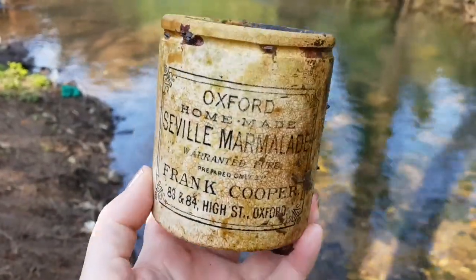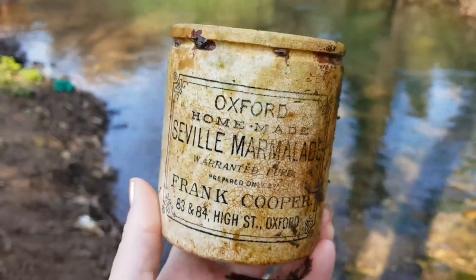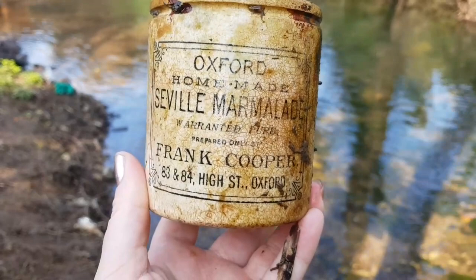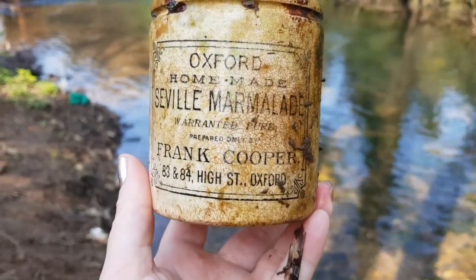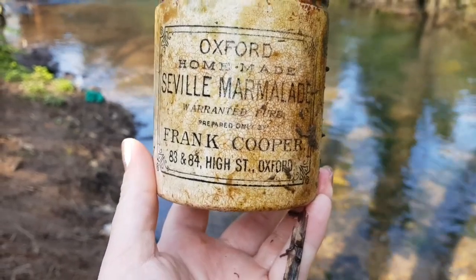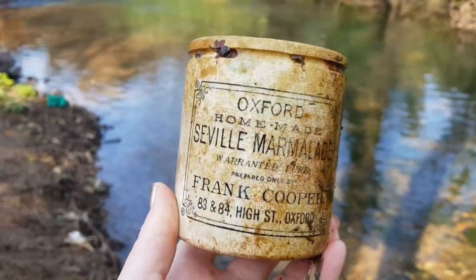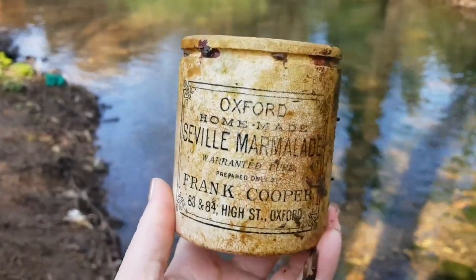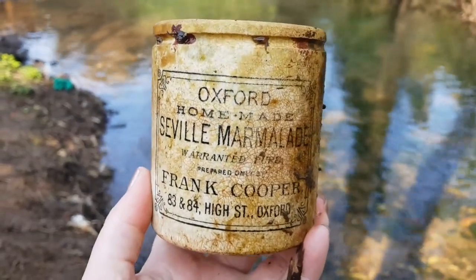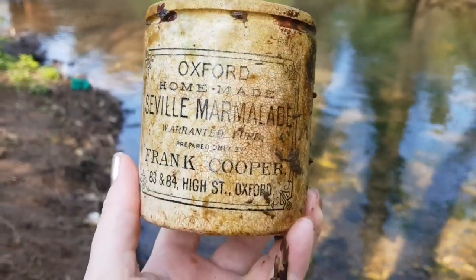Just had another beauty of a find - look at this, it's half buried in the mud. I'm going to turn it over. Look at that lovely symbol on the front: 'Oxford Homemade Seville Marmalade, Warranted Pure, Prepared Only by Frank Cooper, 83 and 84 High Street, Oxford.' I've never seen one like that before. I'm sure they're around, but certainly not one that we've found before. How exciting! Super pleased with how it's going so far - there's definitely more to be found.